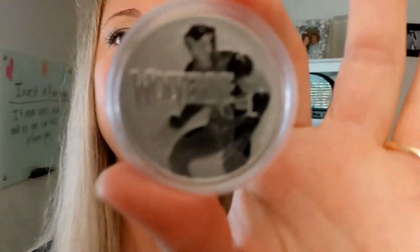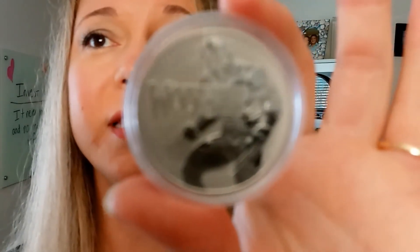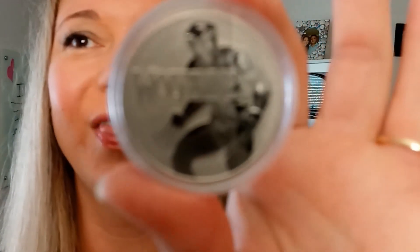Absolutely phenomenal coin. Love this. Definitely check them out. I'm going to go ahead and show you the ungraded version of it here in the capsule. Absolutely spectacular coin. Check these out now in the Quicksilver shop — you'll be so happy that you did.